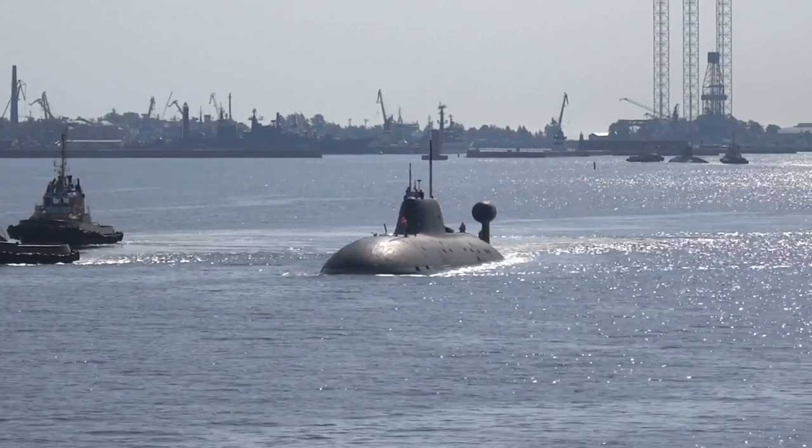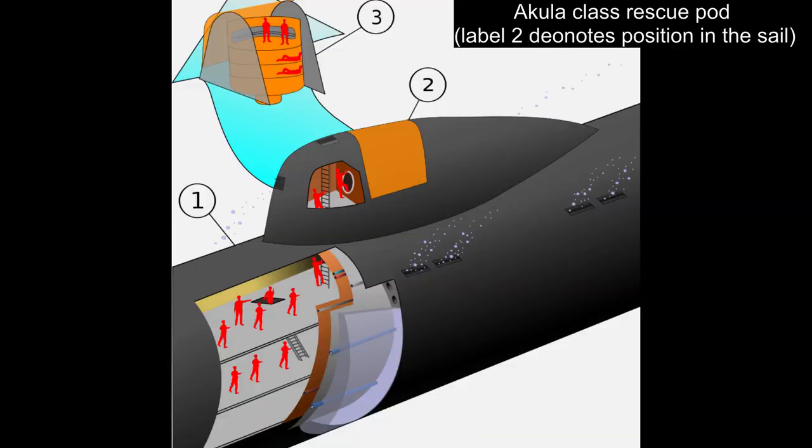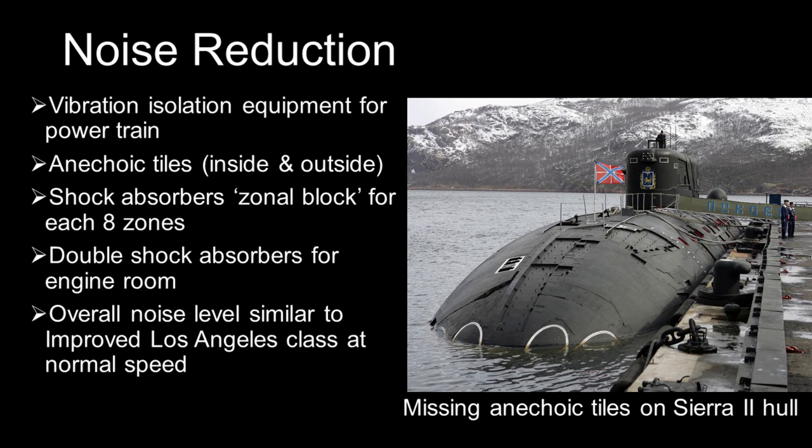The Akula is divided into eight watertight compartments and features a distinctive high tail fin. It has a long rounded sail flared into the hull, containing a U-shaped rescue pod for crew members. The noise reduction efforts include installing vibration isolation equipment for the propulsion plant, and anechoic rubber tiles on the outside and inside of the hulls.